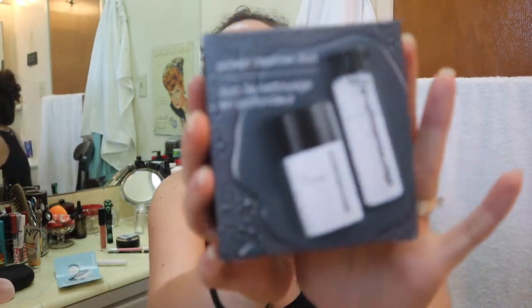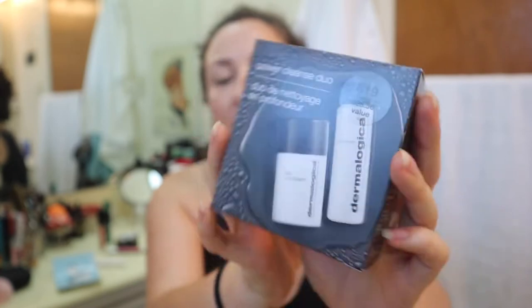This is what it looks like. It says it's $19 and it's a $28.50 value — it's a power cleanse duo. So I put on a little bit of foundation because this is an oil cleanser and a powder cleanser. This is the first time I'm going to use a powder cleanser. But I put on foundation so we could really test out the oil cleanser and see how well it works.